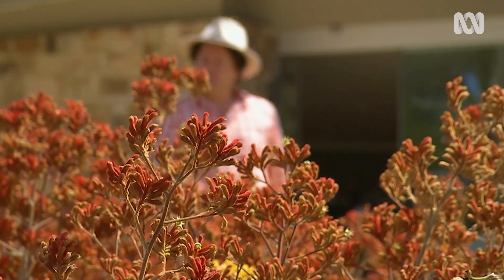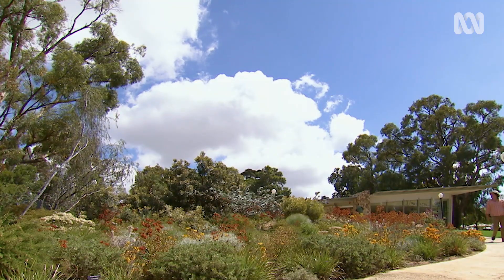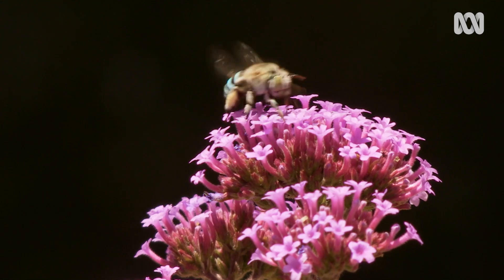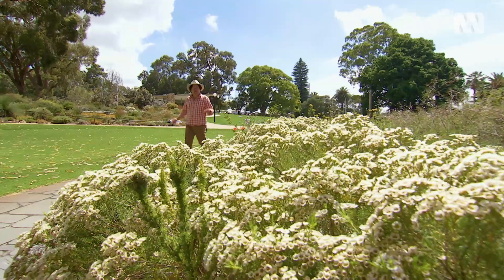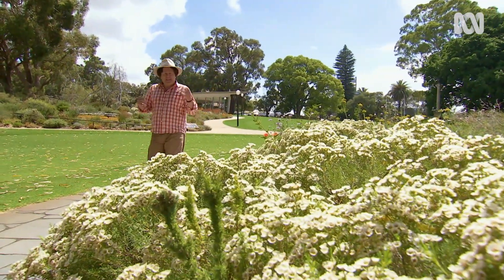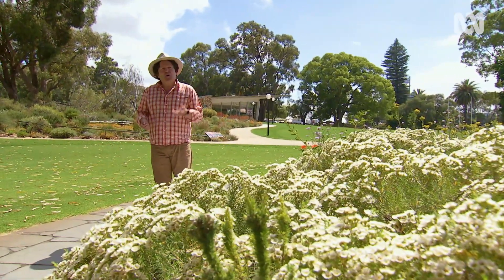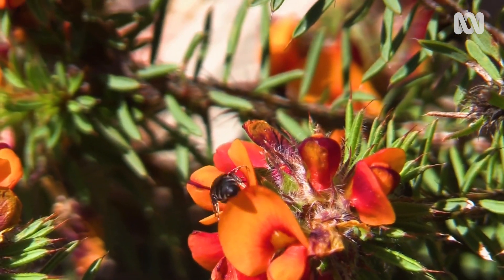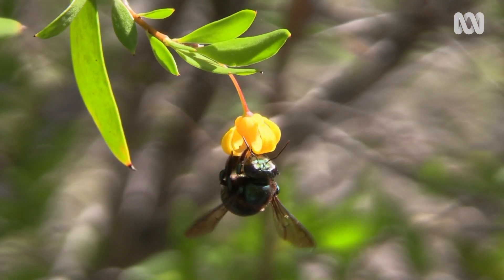I'm at Perth's magnificent Kings Park, enjoying the stunning flowering plants on show. And what goes hand-in-hand with flowers in our gardens? Bees, of course. But when I say bees, most of us think of the honeybee. But if you stop and take a close look, our native bee species are nothing short of fascinating.